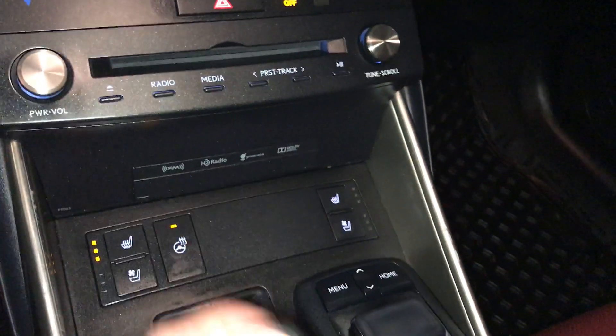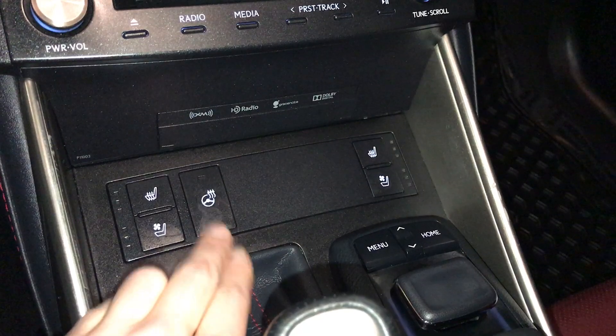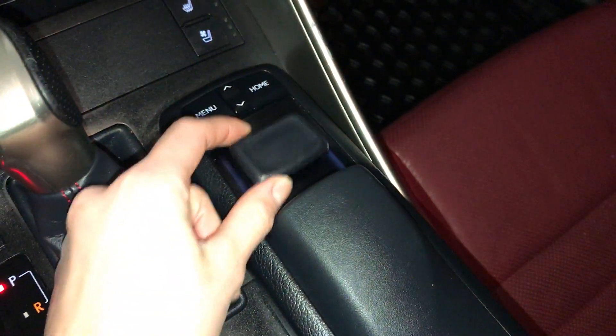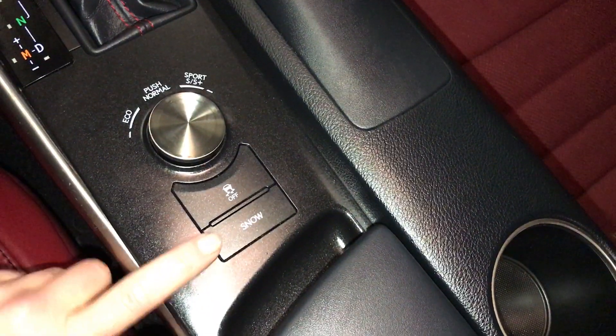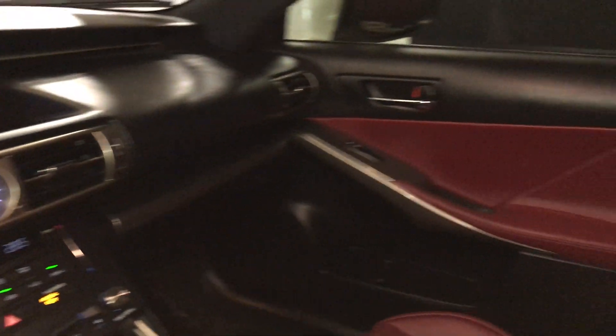F-Sport lever shift knob. Heated and ventilated front seats — three settings. Heated steering wheel control. You use this to control your display screen. Drive modes — you also get snow mode. Vehicle stability control. Lockable glove compartment. Power tilt and sliding sunroof with manual sunshade.